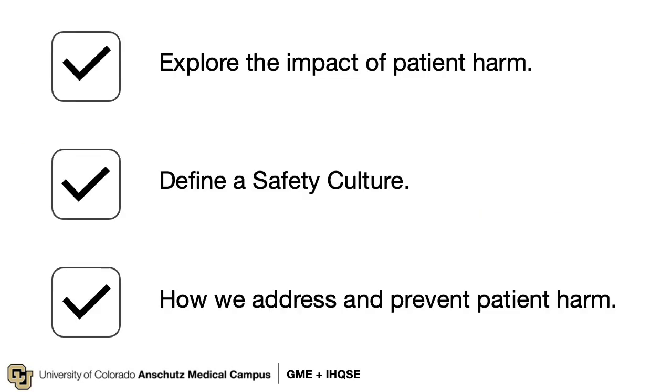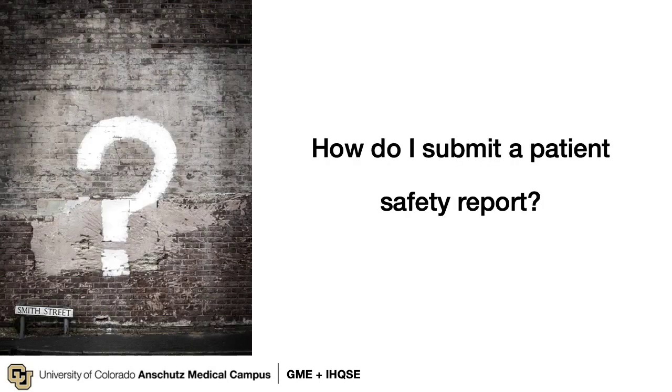Let's review what we've discussed. You recognize the extent and impact of patient harm, and despite being two decades out from the IOM report, we still have work to do. You can now define a safety culture and understand that it is comprised of five separate subcultures. And finally, you have a broad understanding of how our hospitals and clinics work to address and prevent patient harm through reporting and event review. Now, I would like you to make a commitment: on your first day of service at a new hospital or clinic, ask how do I submit a patient safety report here? What is it called? If you see something, say something, so the institution can make improvements to prevent the next patient from being harmed. Are you with me?